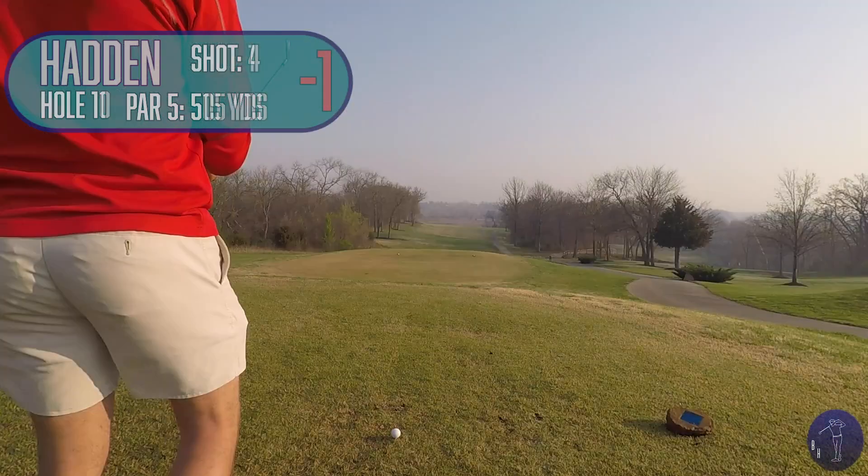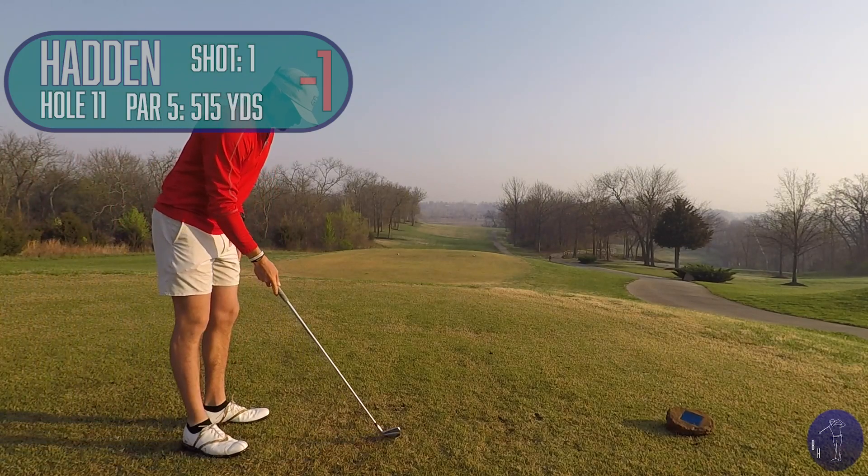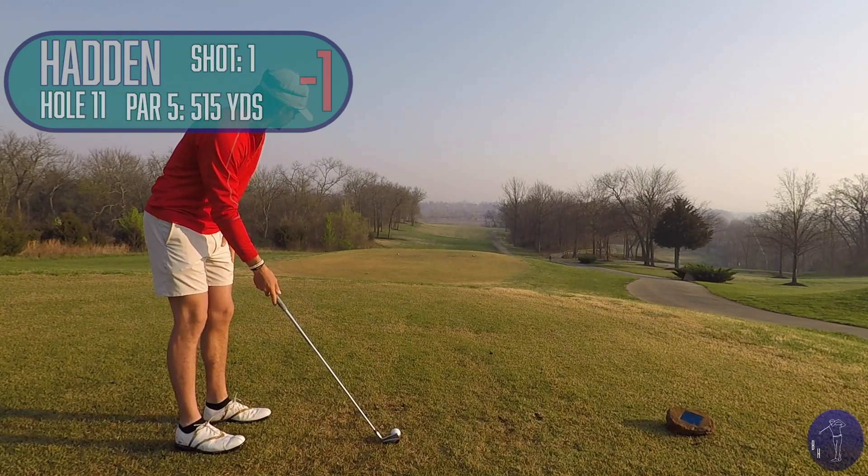So there's a birdie to start my day off. Really didn't hit that many good shots, but still got it in the hole, one under par.